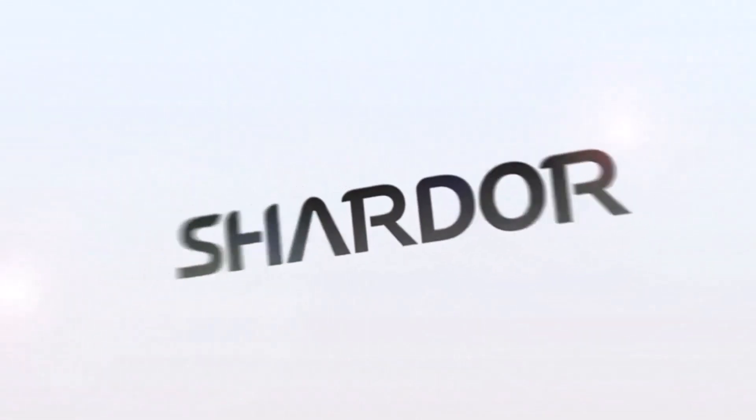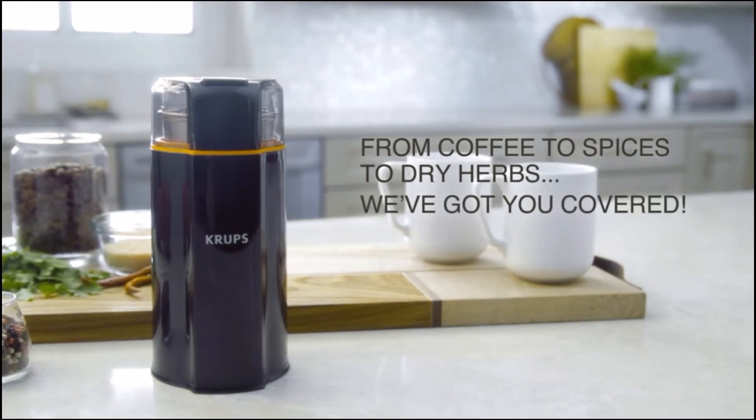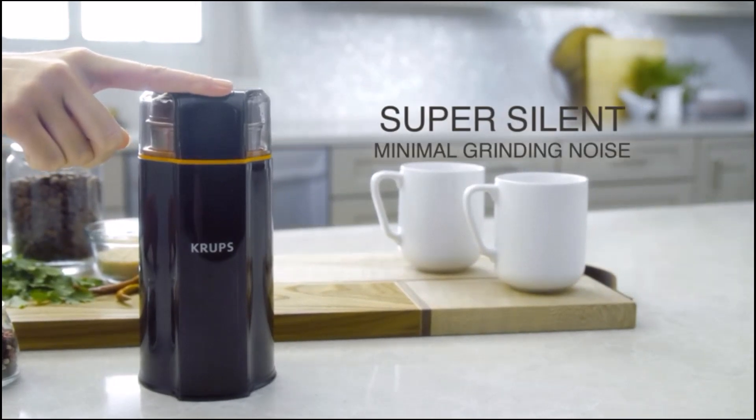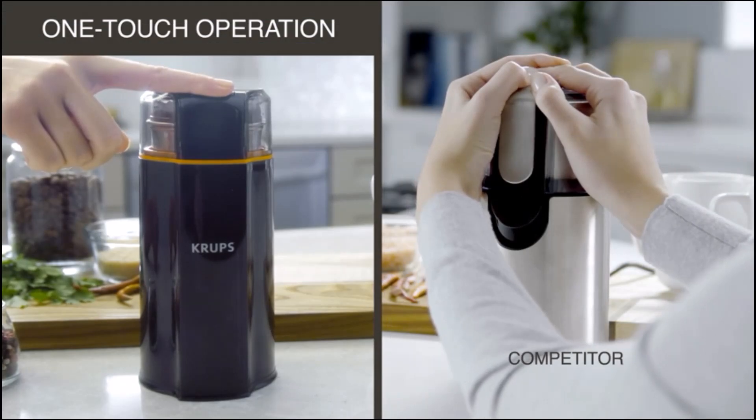The manufacturer recommends hand washing the lid and bowls and advises against placing them in the dishwasher. Number three on the list is the Crux Silent Vortex electric grinder. Unlike other grinders which can be obnoxiously loud, the Crux Silent Vortex electric grinder was designed with quiet in mind.